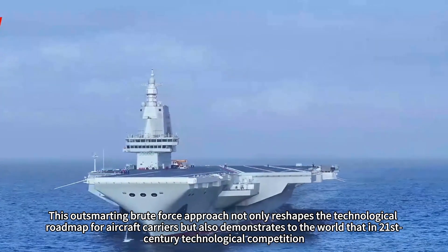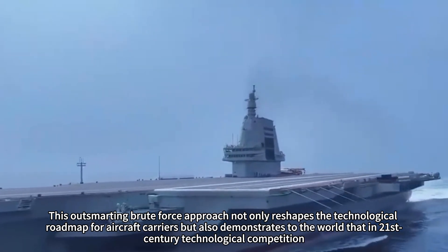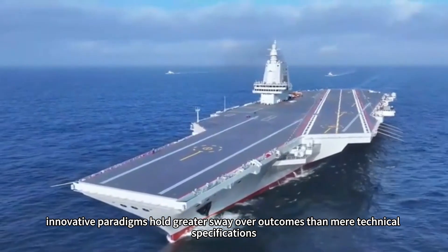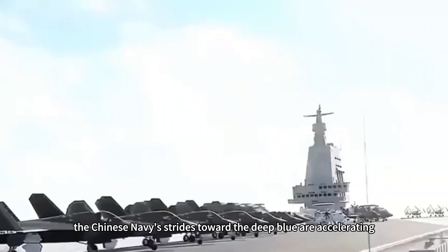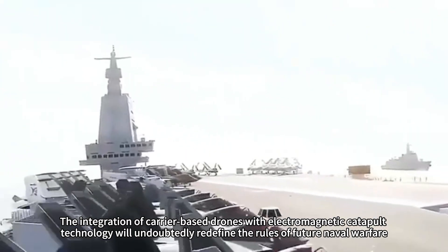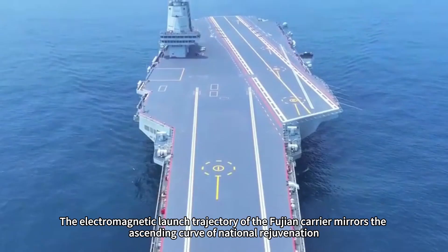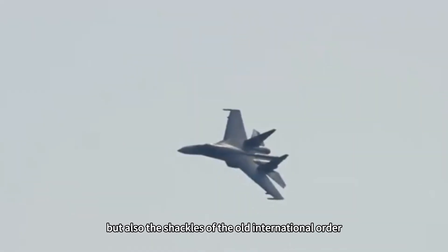This 'outsmarting brute force' approach not only reshapes the technological roadmap for aircraft carriers, but also demonstrates to the world that in 21st century technological competition, innovative paradigms hold greater sway over outcomes than mere technical specifications. As the commissioning of the Fujian aircraft carrier approaches, the Chinese Navy's strides toward the deep blue are accelerating. The integration of carrier-based drones with electromagnetic catapult technology will undoubtedly redefine the rules of future naval warfare, and the electromagnetic launch trajectory of the Fujian carrier mirrors the ascending curve of national rejuvenation.